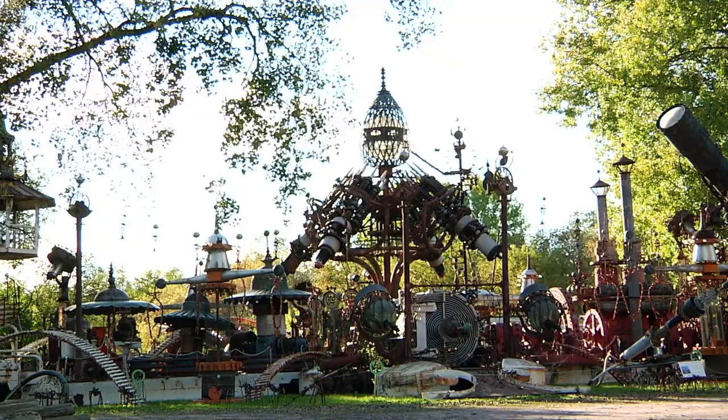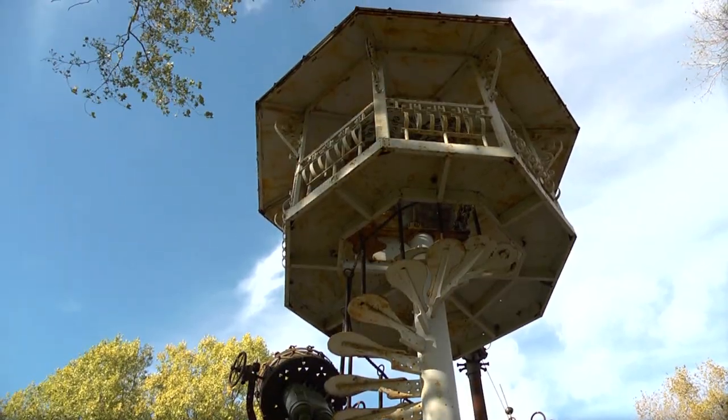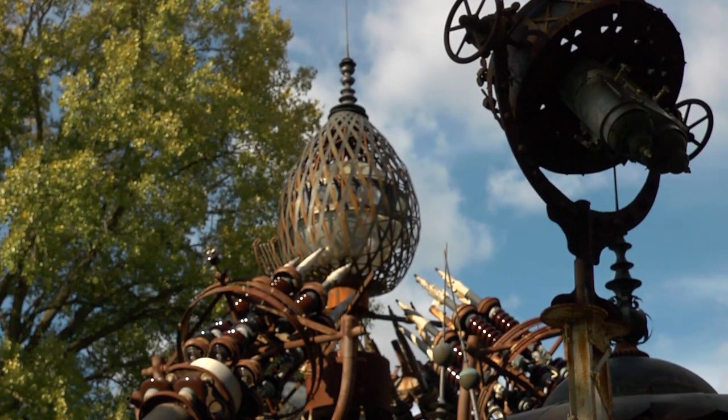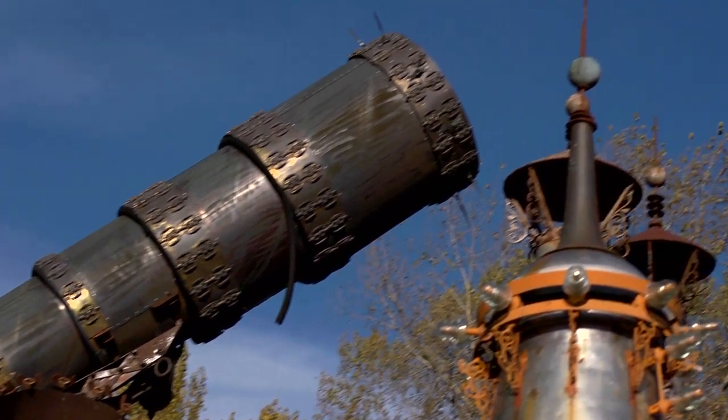What is this called? Forevertron. The Forevertron. This did not take three days to build. Four and a half years to build it. What is the myth behind it? The myth is fact. You want to perpetuate yourself back into the heavens on a magnetic lightning force beam inside a glass ball inside a copper egg. Well, I got room for you — you can ride along with me. I see the copper egg there, and I see the huge telescope-looking thing, right? Well, that's for the non-believers like you. When we fire you off, whoever's back can keep the telescope on that thing and make sure you made it instead of dropping in the cornfield — that's the idea.